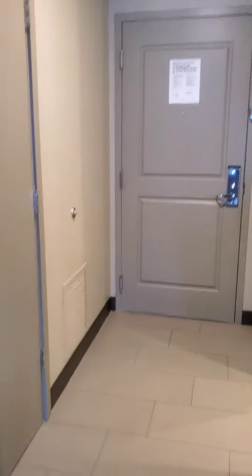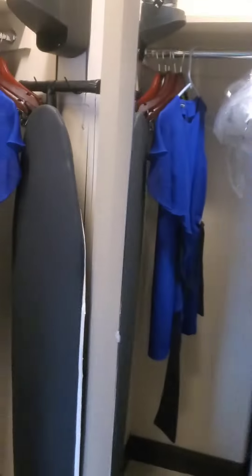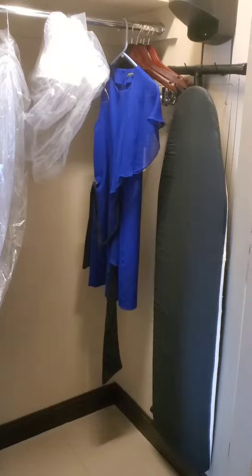The entryway is nice and big. Then we've got a darn near walk-in closet. I'm from the Midwest and a lot of the times that's as close as we get.